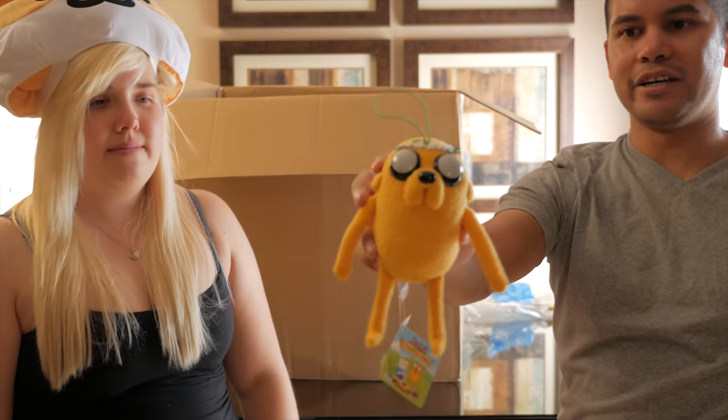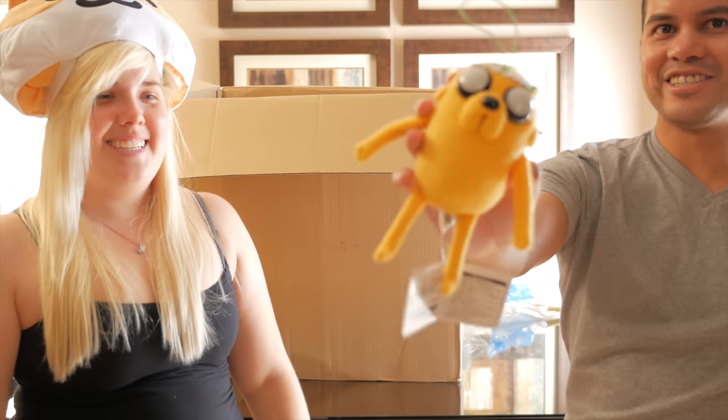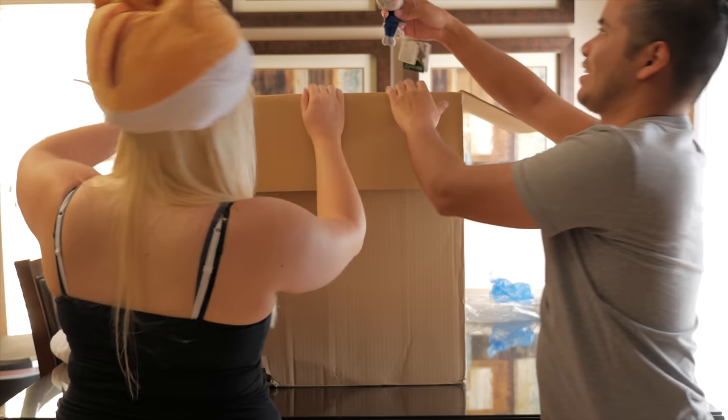An Adventure Time — it's Jake with the flower crown! He's looking very ready for summer music festivals.